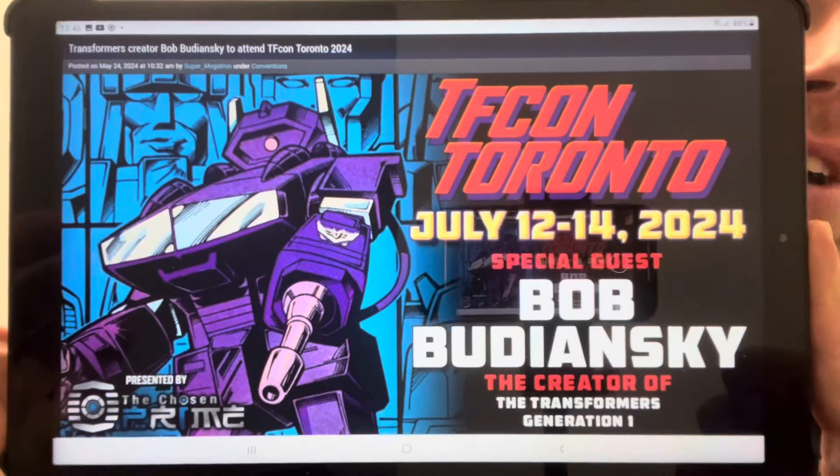Great news for us UK guys — up until a couple of years ago there was only TF Nation every August, but now there are three TF Nations. There's a mini-con in Manchester, another mini-con in Reading on the 23rd of November, and TF UK Con which has turned into a yearly event as well. But topping all of that — Bob Budiansky is a confirmed guest at TF Con Toronto. He is the creator of Transformers Generation 1, which is a huge coup.